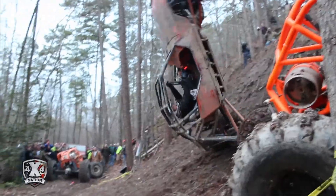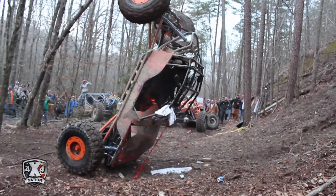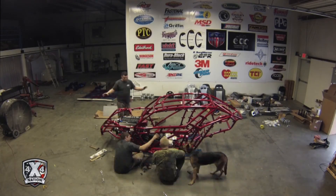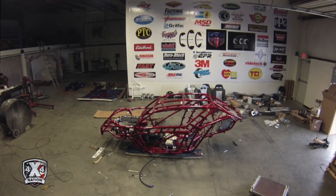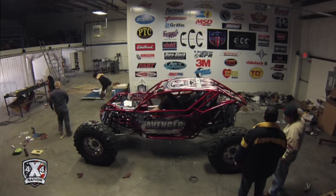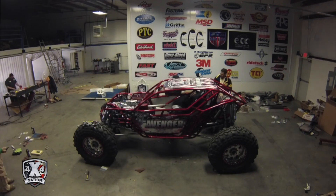In the sport of rock racing, where we rely solely on our machines and our abilities to drive them, there is a constant quest to create something that performs better than the last — something stronger, faster, and meaner. This is why the Avenger was made.